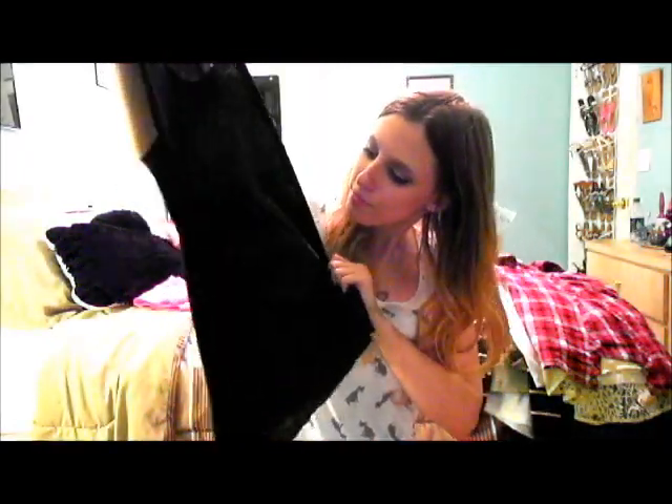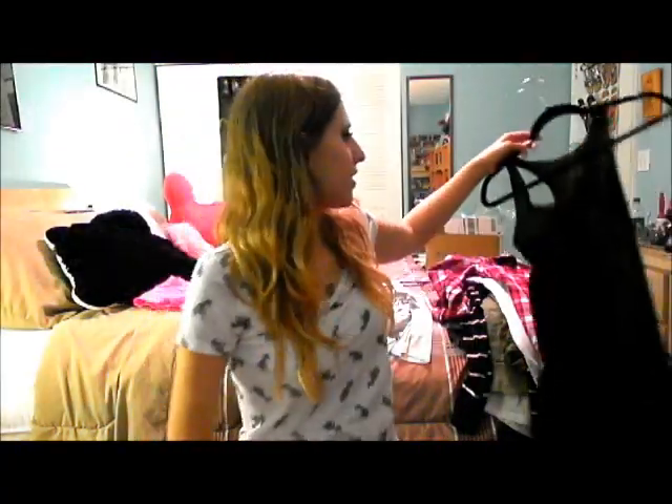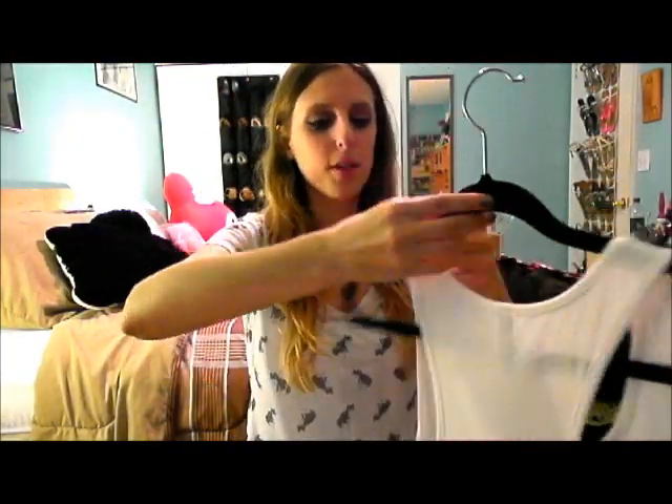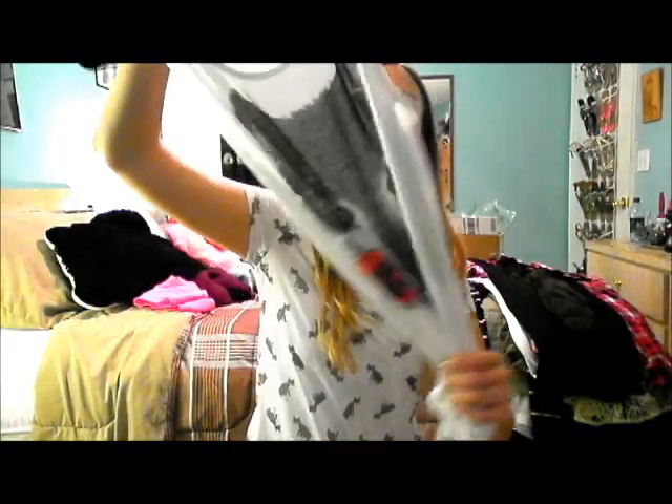This one is from Bear Dance, size small — it's a black tank with a skull graphic. I wish the skull was a little lighter because it's really hard to see; it looked different online. The material is really thin. These tank tops are actually $15 each. This other one is really soft — it's by the brand Pinkberry, just a wolf with a rose. This is my third wolf tank because I'm obsessed with wolves.